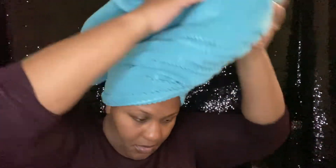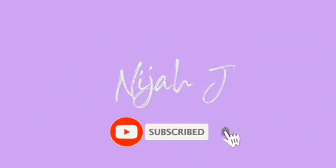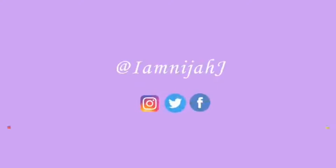Hey everybody, it's your girl Naj. Hold up, this thing looks like it's about to fall down. Let me try that one more time. It still feels like — hold up. I'm gonna have to start the whole video over. Now it feels more secure.